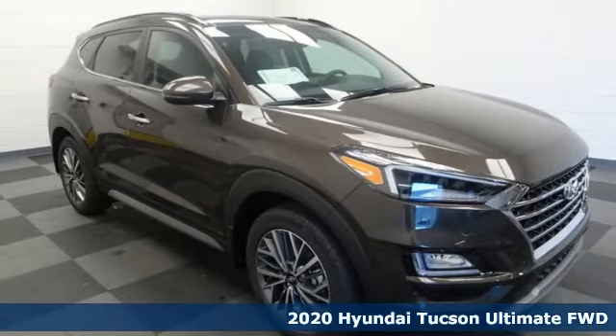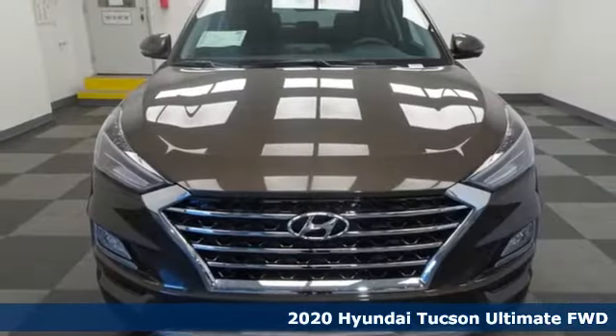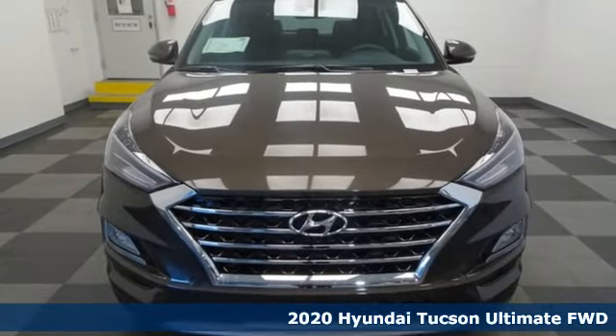It's a new 2020 Hyundai Tucson. Hyundai's attention to detail means a better driving experience for you.